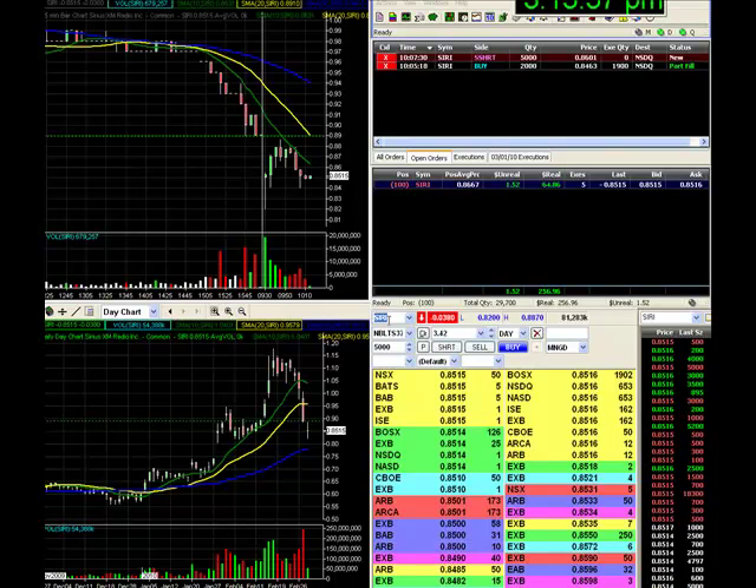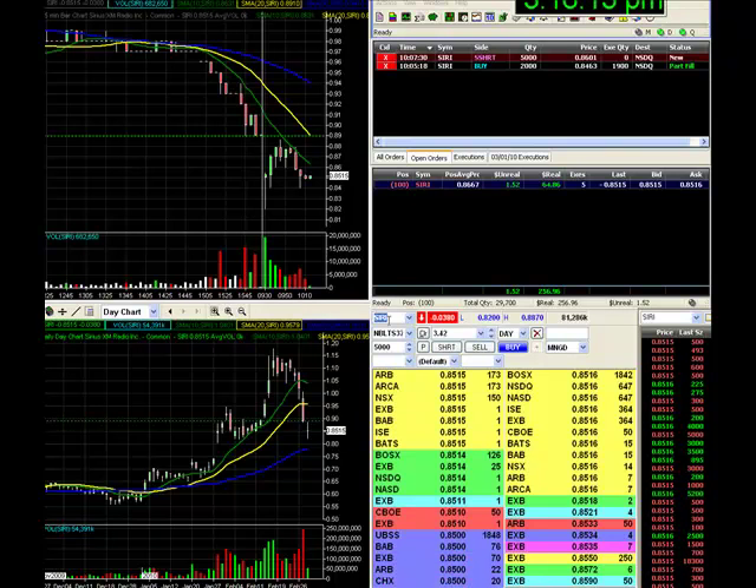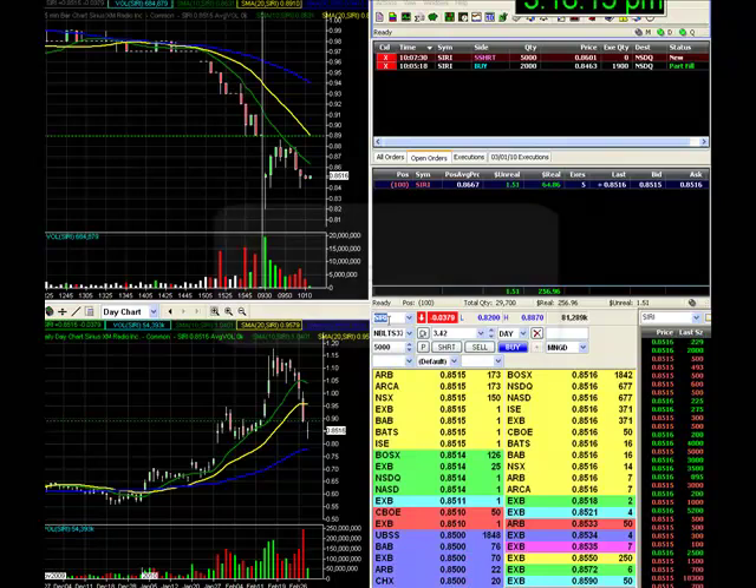Obviously as a trading group we do lots of different styles of trading. This is just one particular style we refer to as scalping. But we do other styles such as relative strength trading and momentum trading, which could be of interest to you. But to find out, please come and visit us. Thanks for watching.